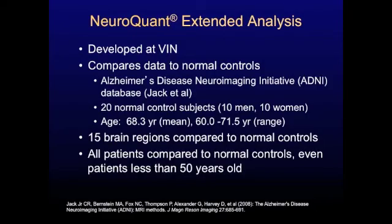Now I want to tell you about a NeuroQuant extended analysis. This is something we've developed here at the Virginia Institute of Neuropsychiatry, and it goes a little bit above and beyond the NeuroQuant standard analysis. We used the ADNI database — the same one that Cortex Labs initially used to develop NeuroQuant — and took 20 normal control subjects from that database and measured their brain volume using NeuroQuant. The mean age of that group was 68.3 years, so this was a relatively older group than our typical patients.